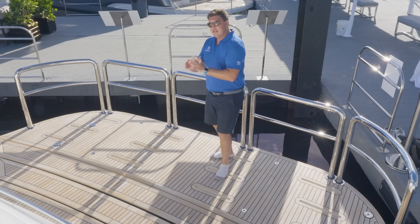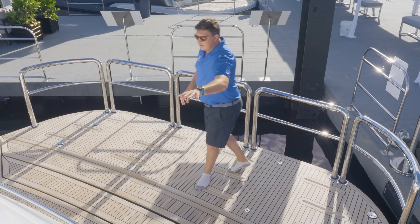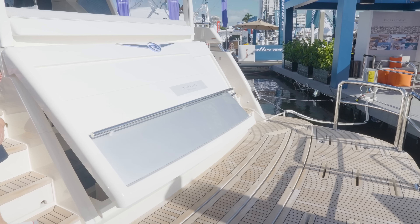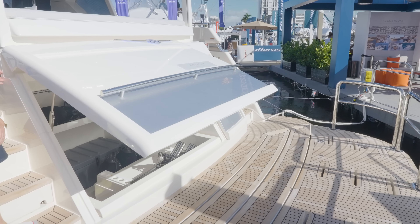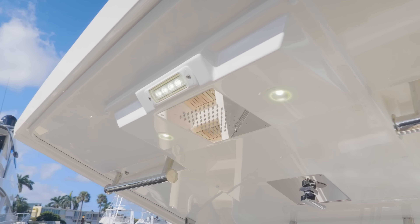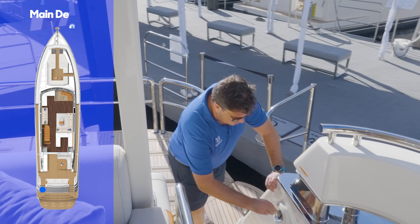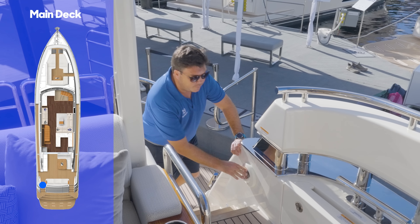At the transom itself it's split: on this side you have access down into the engine room and through to the crew cabin, and then this opens up and it's just a big toy chest so you can have your tender here. You can also store the tender on the bow to keep it clear and get your toys out into the water really easily. Moving up into the cockpit, this is where you have your deck shower tucked away on the port hand side.